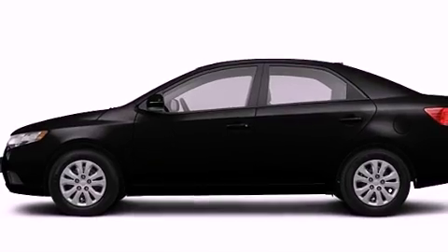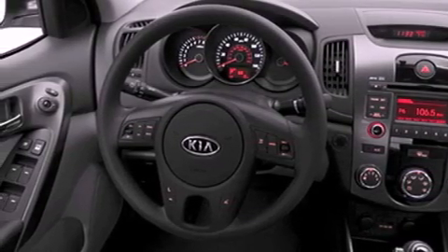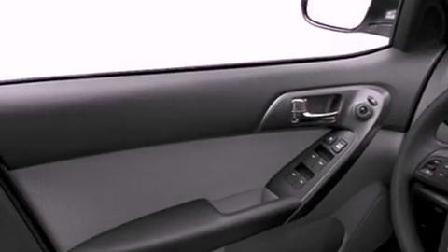All of the following features are included: a low-tire pressure indicator, traction control and stability control systems, cruise control, and privacy glass.